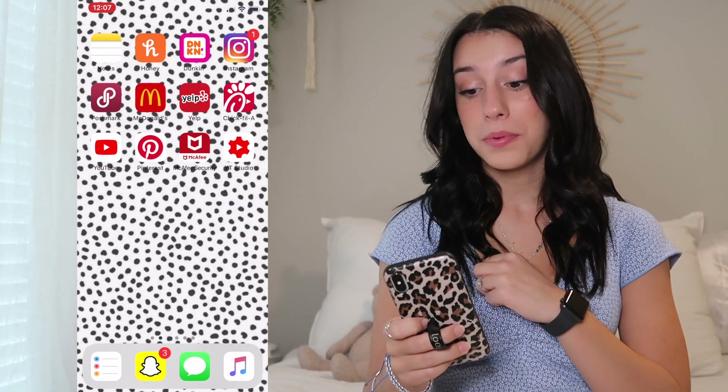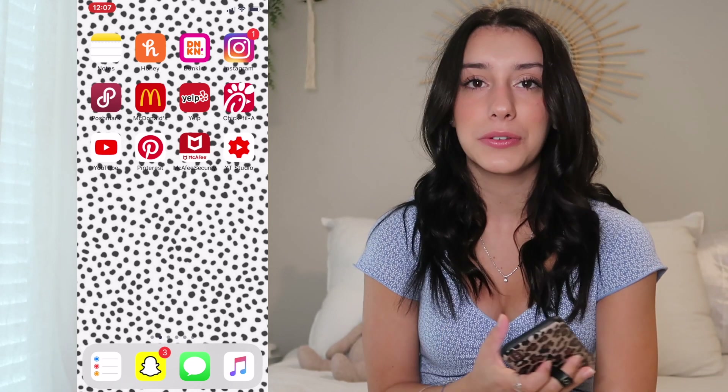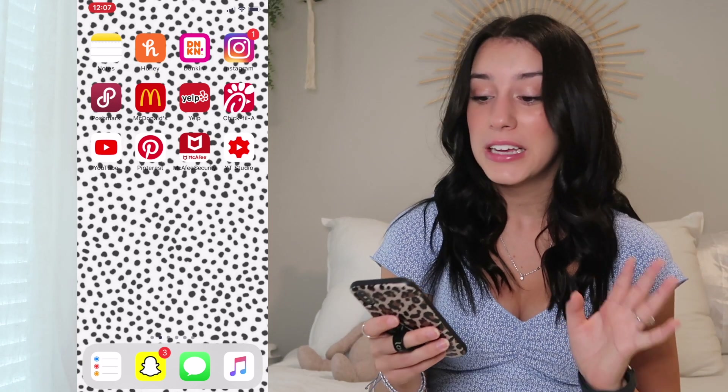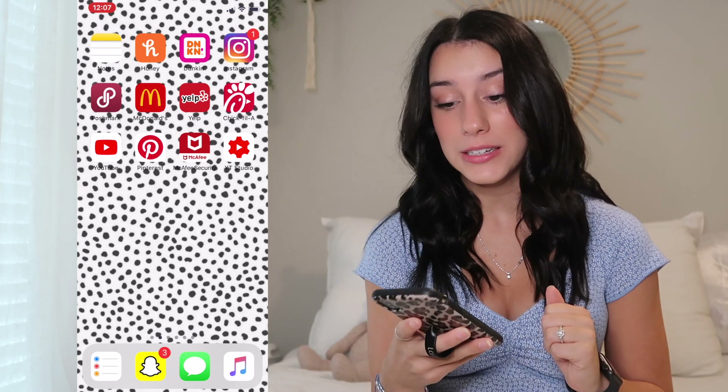Like, why not? The next app is Yelp — love this app. Next is Chick-fil-A. I don't ever really use that app, but I don't want to delete it because if I delete it, the apps are not going to be spaced correctly and it's just going to bother me. So we're just leaving that there. YouTube — you know and love her.